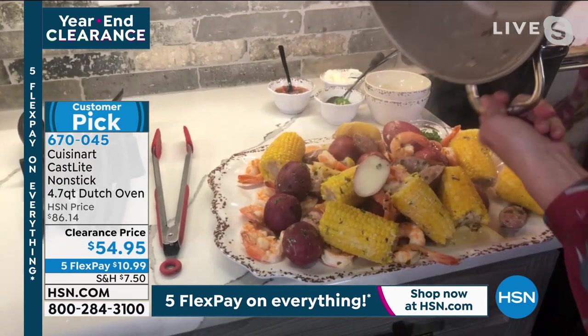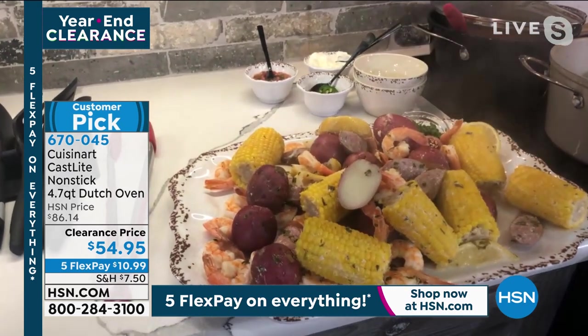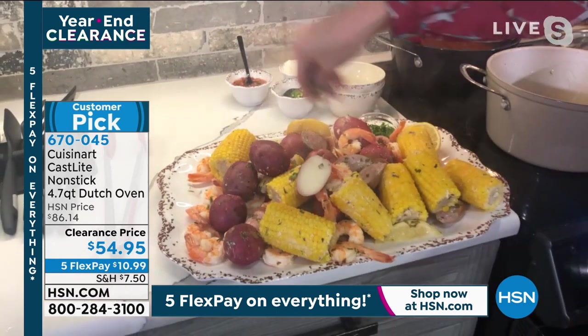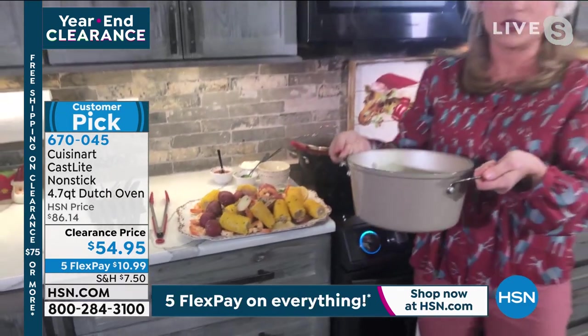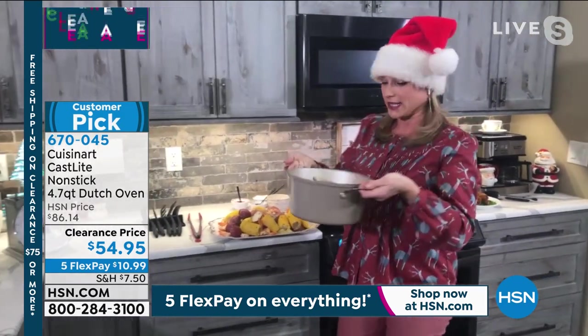It's part of the Cast Light set — about 30% lighter than traditional cast iron. Look at this seafood boil; lots of folks do seafood on Christmas Eve. Look how much food we fit inside the Cuisinart! And remember, enamel cast iron from French brands can run around $400.